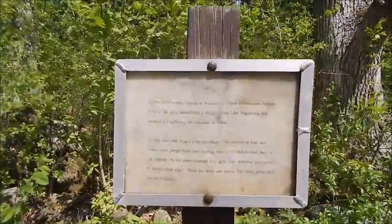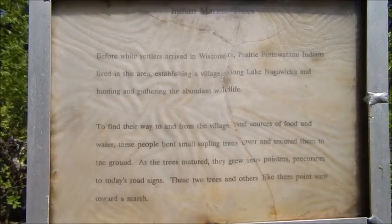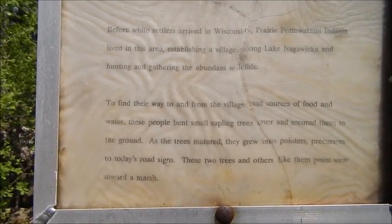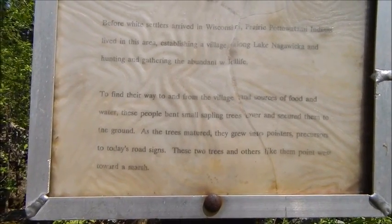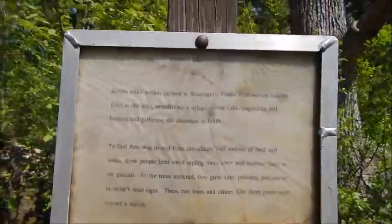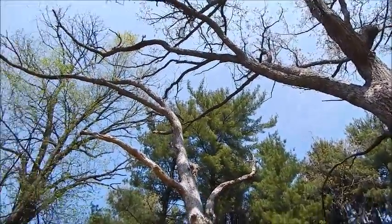Here's something really cool. It says here — Indian marker trees. Before white settlers arrived in Wisconsin, prairie Pottawatomie Indians lived in the area, established a village along Lake Nagawakia, and went hunting and gathering abundant wildlife. To find their way to and from the village and sources of food, these people bent small sapling trees over and secured them to the ground. As they matured, they grew into pointers — precursors to today's road signs. These two trees above me point toward a marsh.